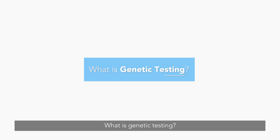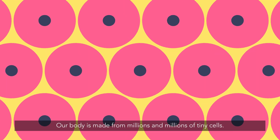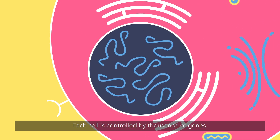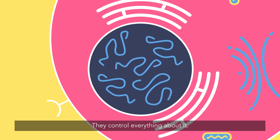What is genetic testing? Our body is made from millions and millions of tiny cells. Each cell is controlled by thousands of genes. Genes are pieces of information stored inside each cell. They control everything about it — what it looks like, how big it is, and what jobs it can do.